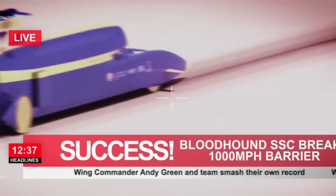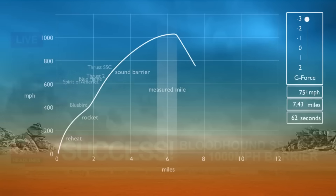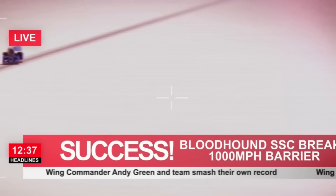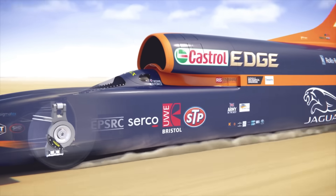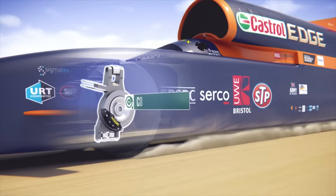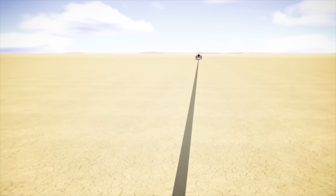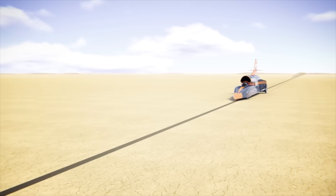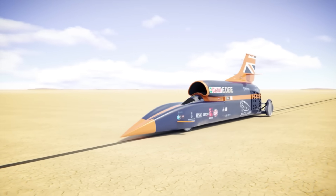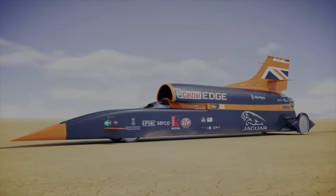Next, an air brake deploys to maintain the same deceleration, reducing speed to 965 kilometers per hour. The parachutes then activate, efficiently slowing the car to 400 kilometers per hour. Finally, steel disc brakes bring the vehicle to a complete stop. After this, the car must be turned around, and within one hour a second run in the opposite direction must be completed — the average of the two top speeds will determine the new world land speed record.